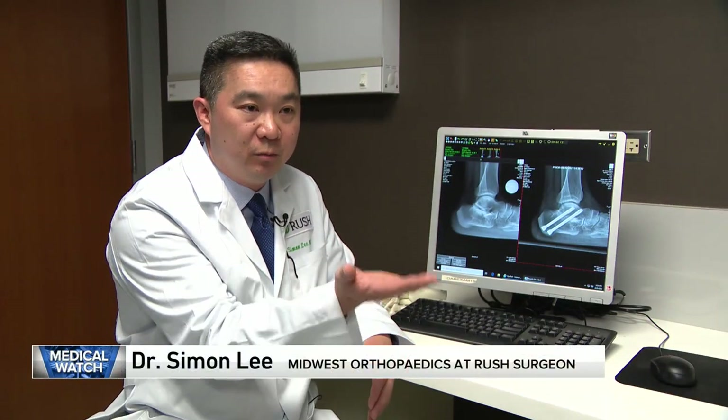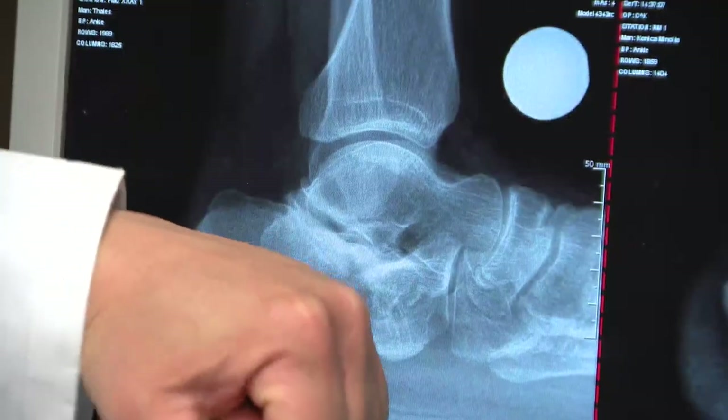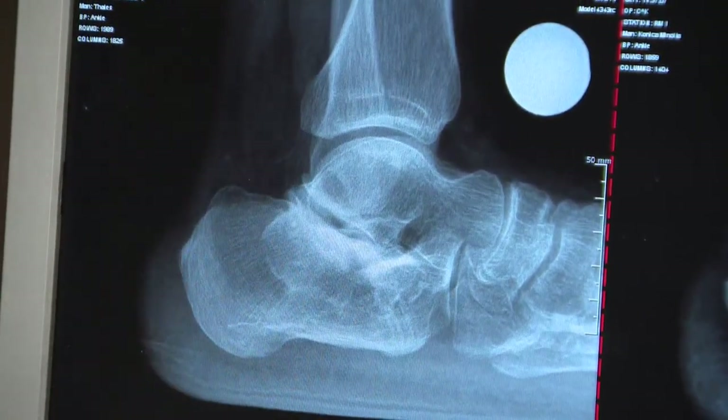So all that energy hits your heel bone, and when it hits your heel bone, it basically kind of bangs into all the other bones in the leg. So this whole bone essentially just bangs into the one above it, and everything in between kind of gets damaged.